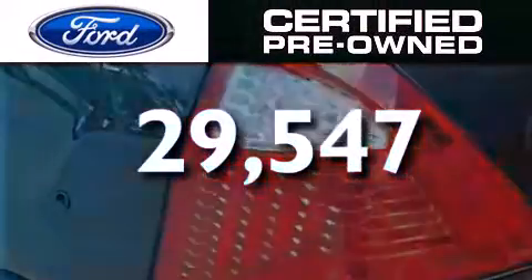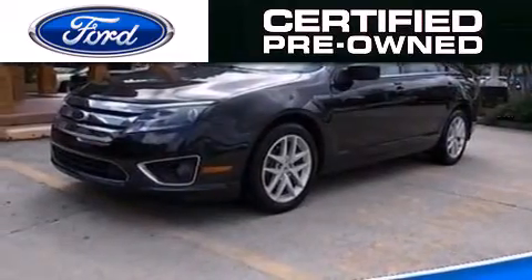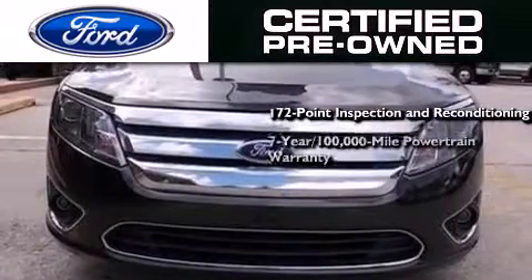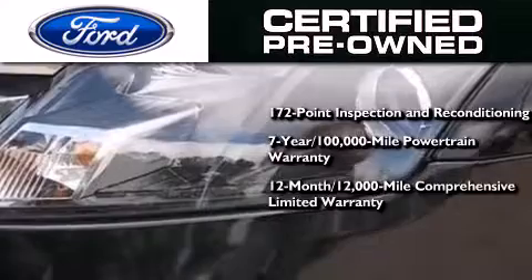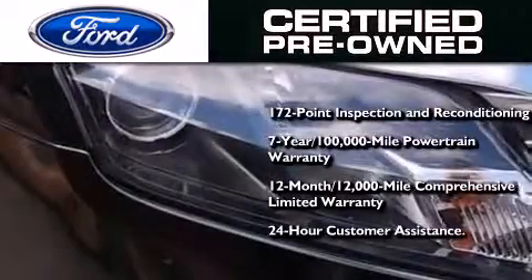This vehicle has fewer than 30,000 miles on the odometer. Ford's pre-owned certification includes a 172-point inspection and reconditioning process, a seven-year, 100,000-mile powertrain limited warranty, a 12-month, 12,000-mile comprehensive limited warranty, plus Ford Motor Company's 24-hour roadside assistance program.